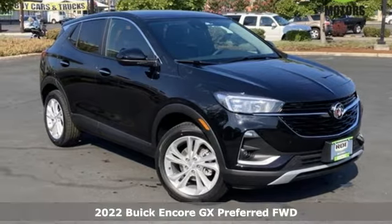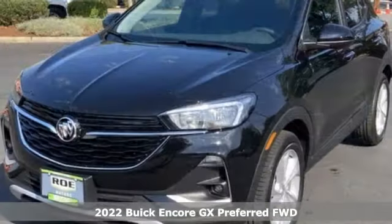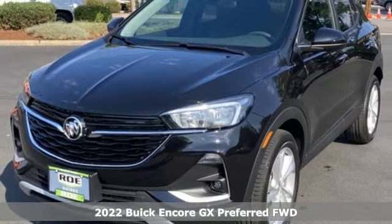It's a new 2022 Buick Encore GX. Experience a different kind of luxury with Buick.